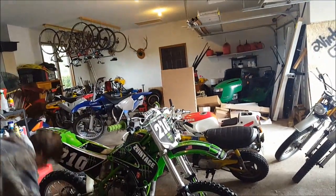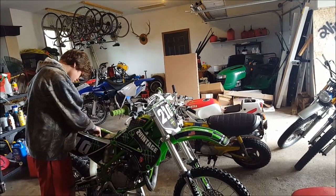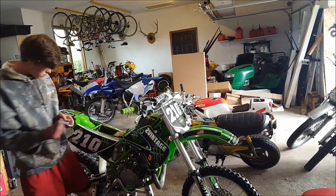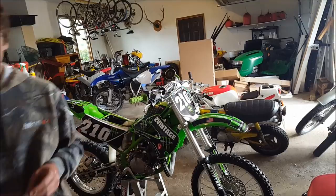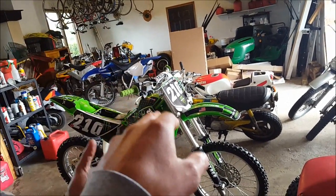Welcome to a new video. Today Charlie's taking apart his bike again — just checking for the air filter maybe. We're here because a lot of people were interested in the graphics we got for Charlie's bike.